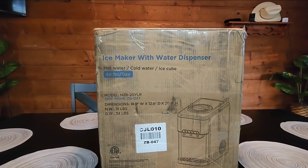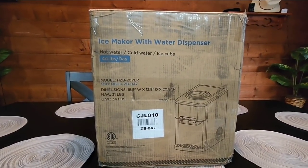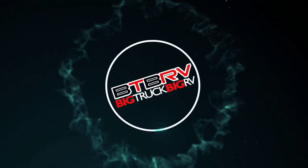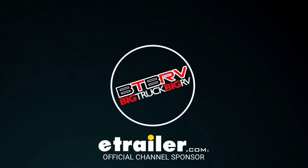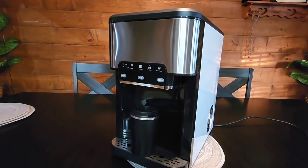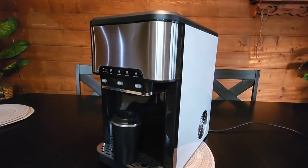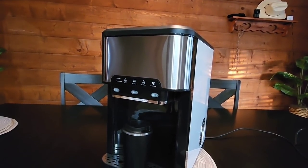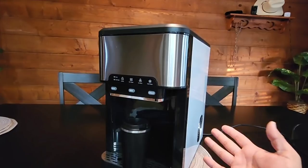Let's go ahead and get it unboxed, get it out on the counter, and let you see what it's all about. Okay, so here it is. Now there's nothing that unique or special about a countertop ice machine or ice maker — they're pretty much sold just about everywhere.